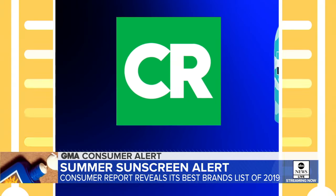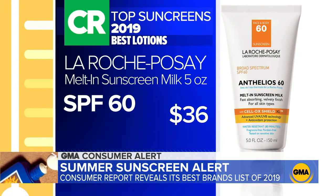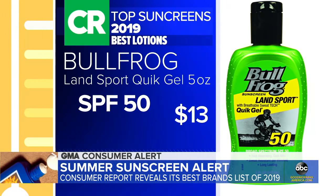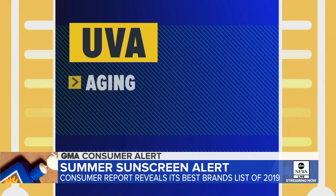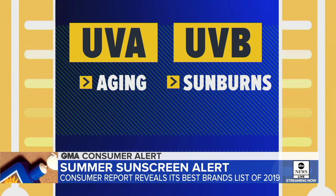Consumer Reports is out with its annual sunscreen report, this year testing 82 products on the market. Top lotion picks for 2019: La Roche-Posay Melt-In Sunscreen, yet again number one at $36. And in second place, Bullfrog Landsport Quick Gel for $13, taking a top spot for the first time. They have excellent protection against both UVA and UVB rays — UVA rays, which can cause aging, and UVB, which more commonly lead to sunburns or even cancer.